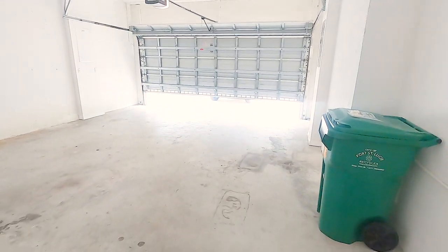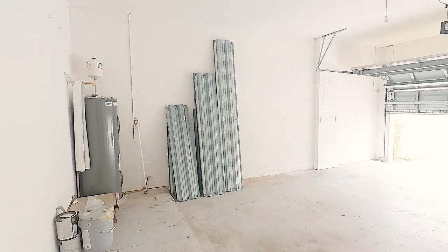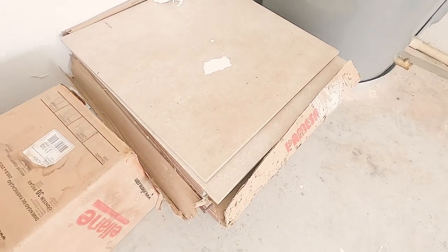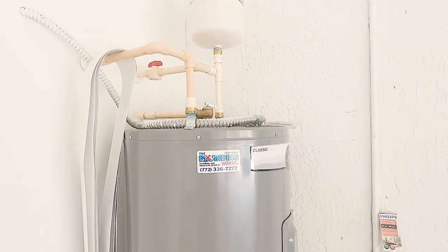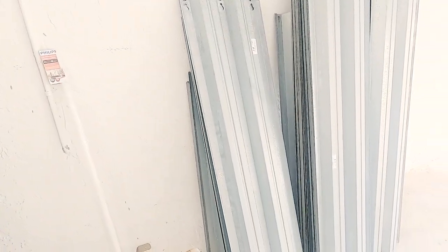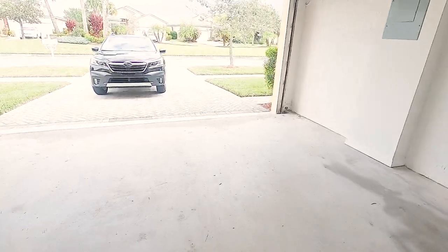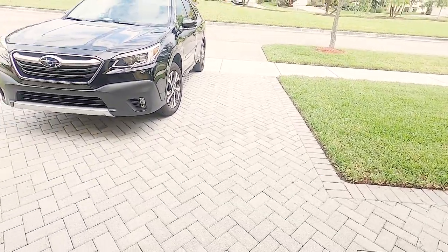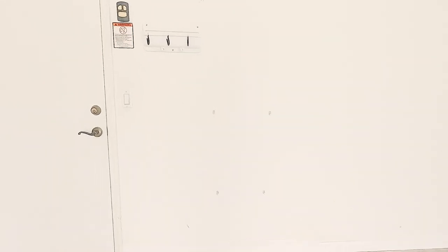Here's your garage, and there are your hurricane shutters over there. You also have extra tile in case any tiles crack and need replacing. The water heater appears to be brand new, which is a great thing. All your shutters are stacked up, and you have a paver driveway — really nice. I love this; the street is even nicer than the other one.